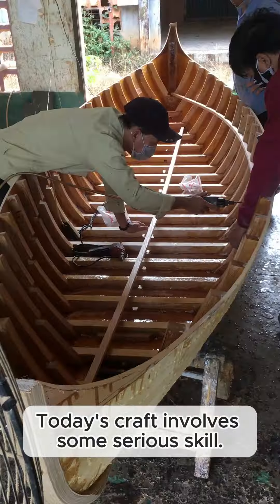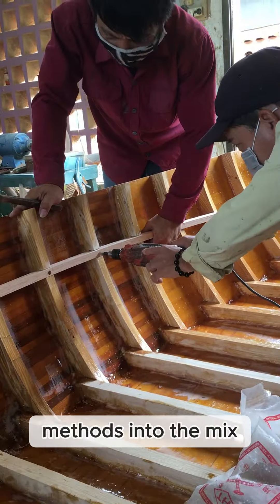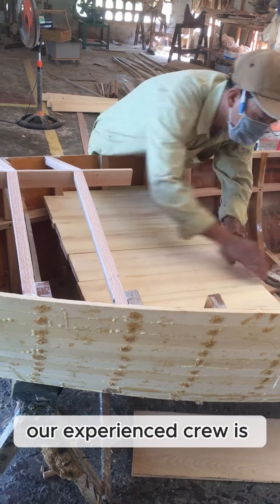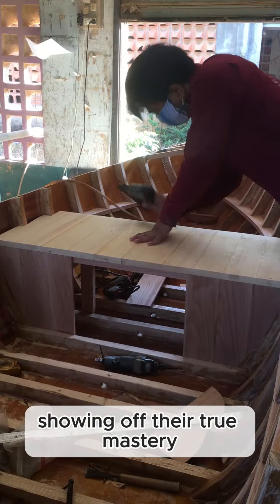Today's craft involves some serious skill. Our craftsmen are bringing ancient construction methods into the mix, blending them with top-notch materials of today. Over 800 hours, our experienced crew is breathing life into the gondola, showing off their true mastery.